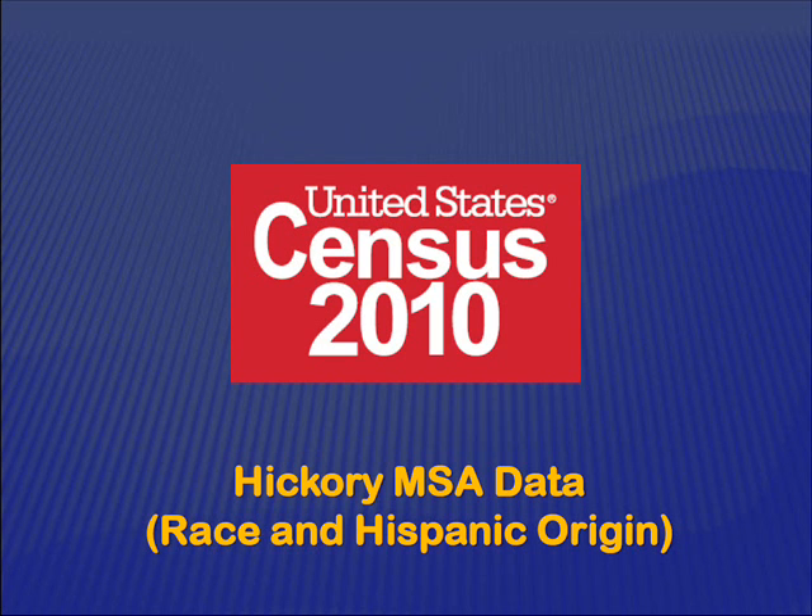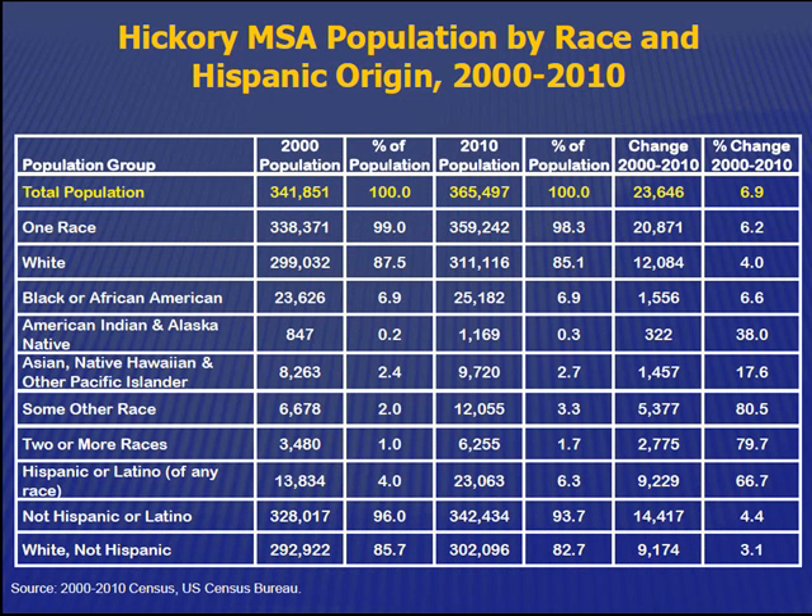We'll talk a little bit about the ethnicity and Hispanic data from the 2000 census. We've got a lot of numbers on this chart, but basically we're looking at what segments of the population have grown over the last 10 years. The yellow is the total population. Looking at Hispanics, that's a huge increase for our area — 13,000 to 23,000 over the past 10 years.